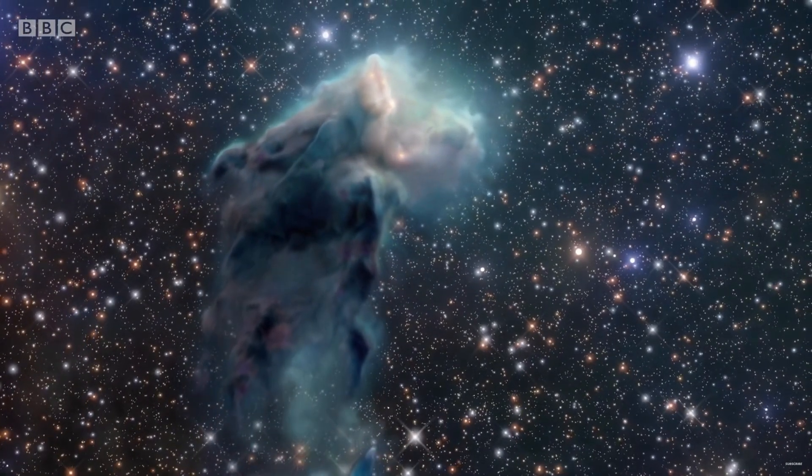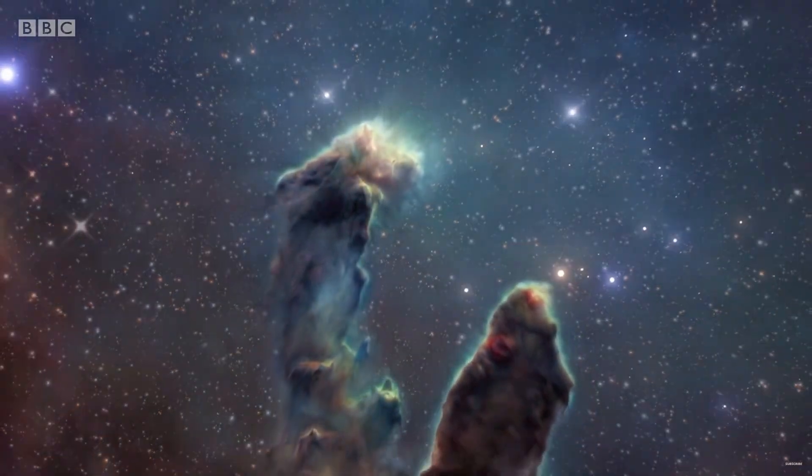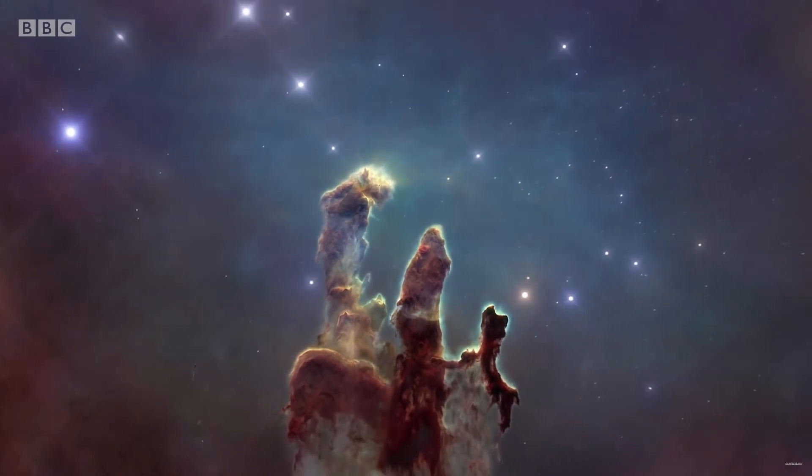The beauty and complexity of the Pillars of Creation have captured the imagination of people all over the world. They are a reminder of the vastness and beauty of the universe and the incredible things that can be found within it.